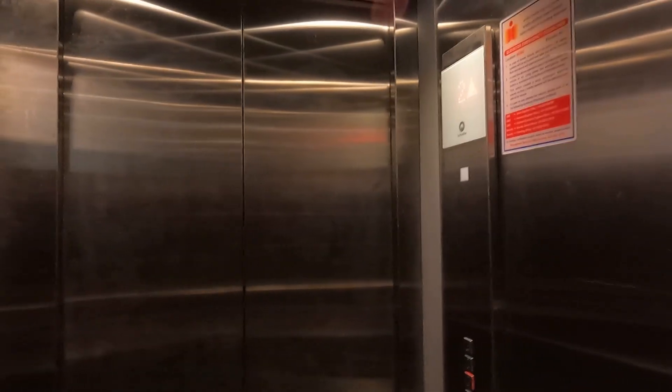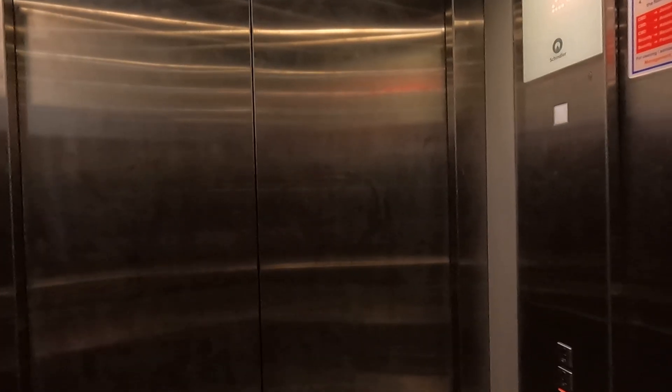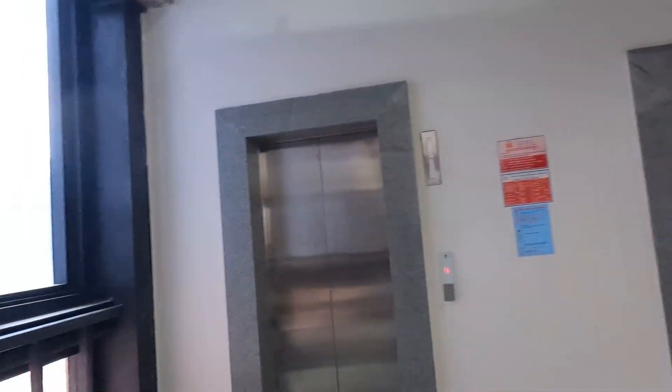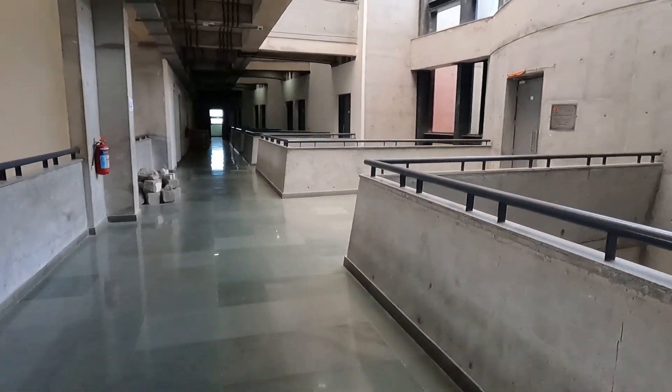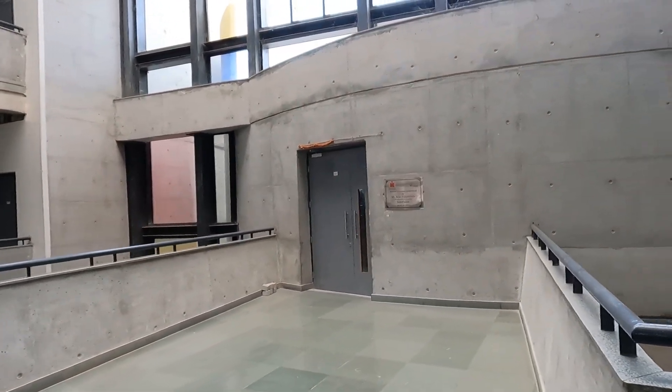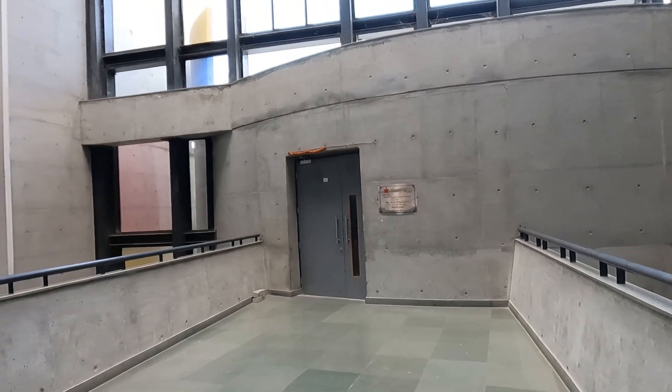Now let's go to the second floor. This is the third classroom on the second floor — it looks something like this from inside. We've already made a video in the MSME department showing the classroom from inside, you can go and see that. By the way, this is a hybrid classroom — both offline and online classes are conducted inside here.